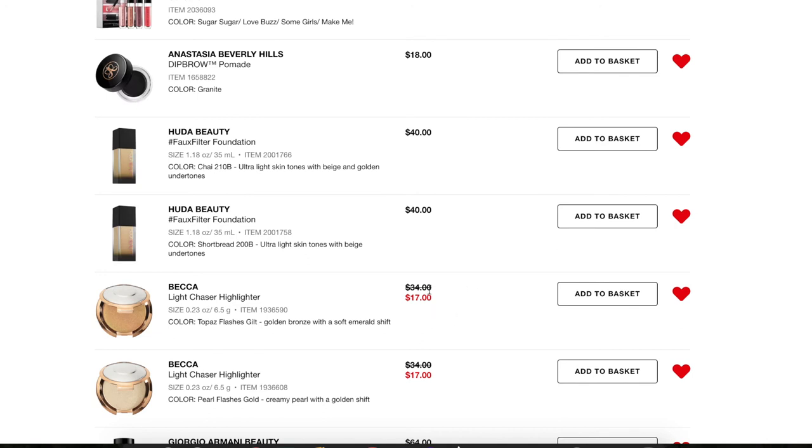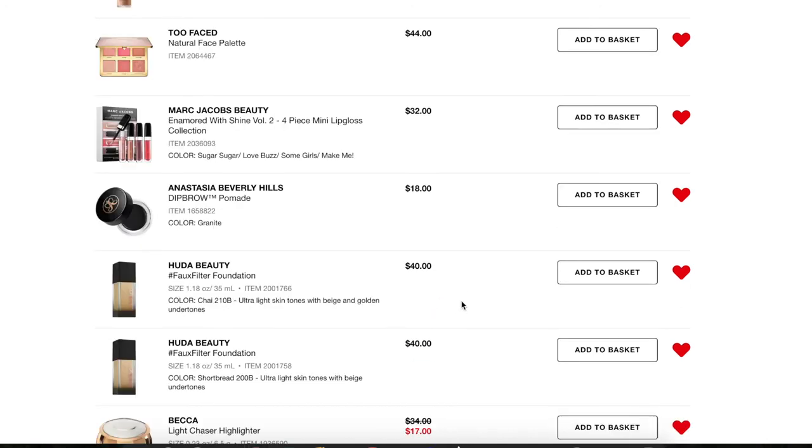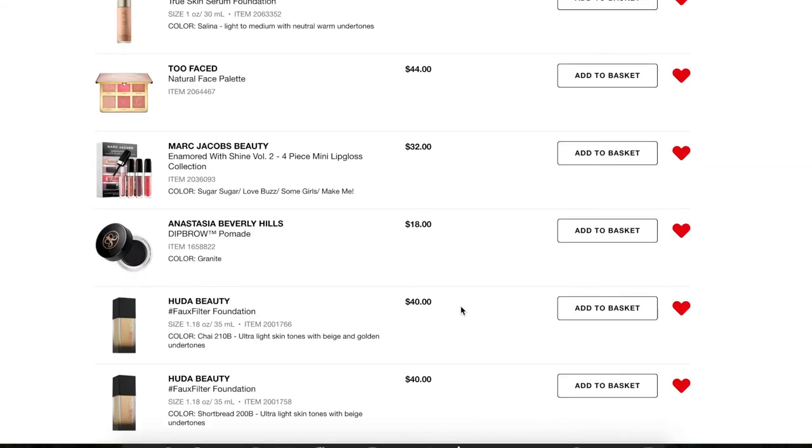Next, another foundation I can't figure out my shade for — the Huda Beauty Faux Filter Foundation. I went into the store to figure it out but they were totally sold out of every shade. It's supposed to be super full coverage. The closest shades I think I might be are Shortbread 200 or Chai 210, but honestly I have no idea. It's really hard trying to find foundation shades. If I can figure out which one might be best I'm going to try to get a sample.